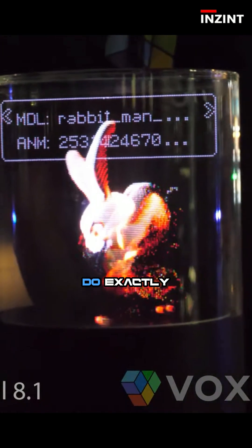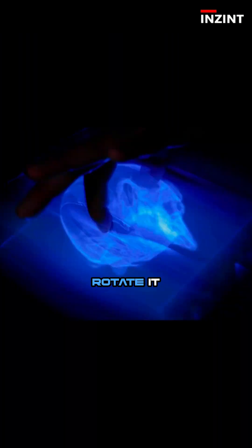But this new system lets you do exactly that. Grab a cube, rotate it with your fingers, or even simulate walking on it using your index and middle finger as tiny legs. Sounds magical?